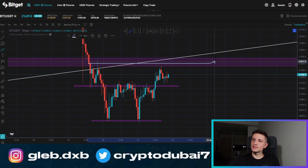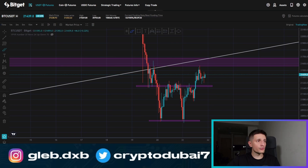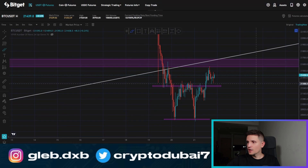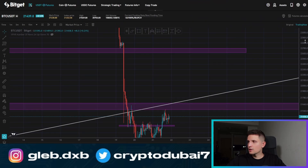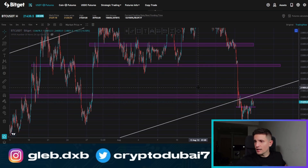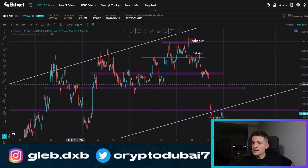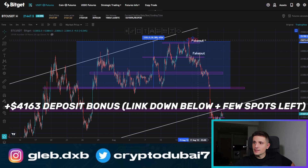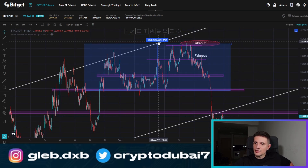If we are seeing a pullback, we have to hold the $21,300 level. If we are able to hold it, there is a huge chance for some upside continuation. First of all, we have to break out above $21,600. If we are taking out this resistance area, we could go all the way up to approximately $22,700. Why $22,700? Because right here is the next area of resistance — we have a lot of bag holders sitting in this range who are currently waiting to sell. This is why a huge potential breakout is coming for a potential retest around $22,700, which could be a potential target for Bitcoin in the next couple of days.